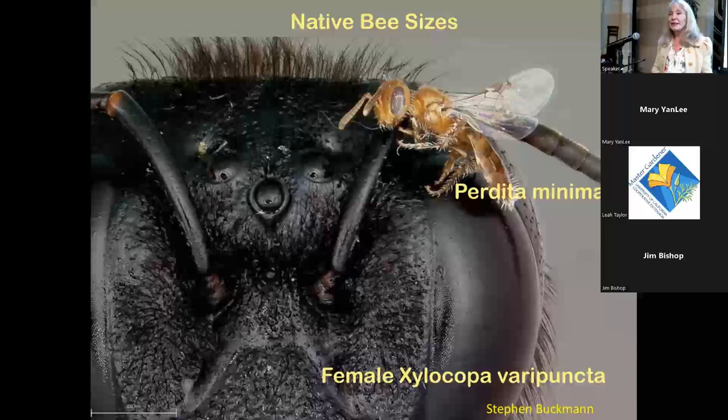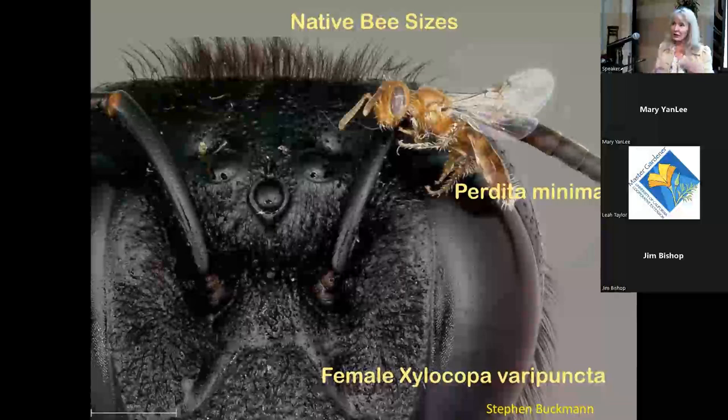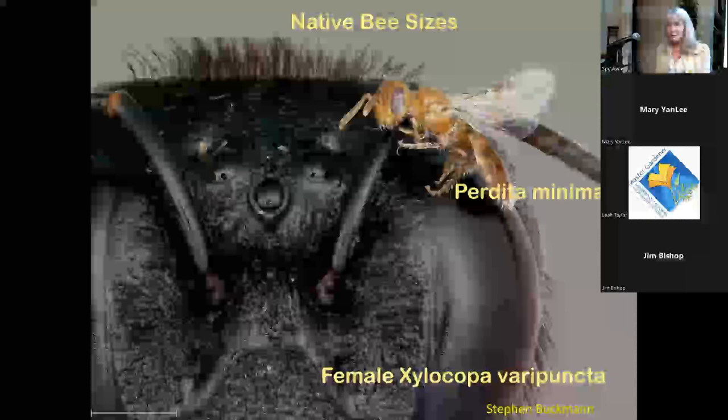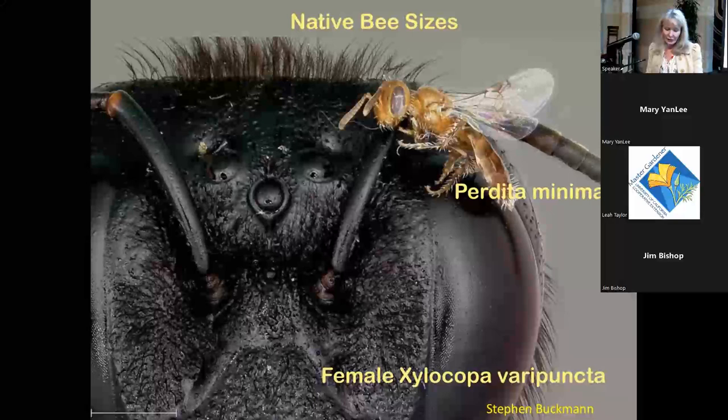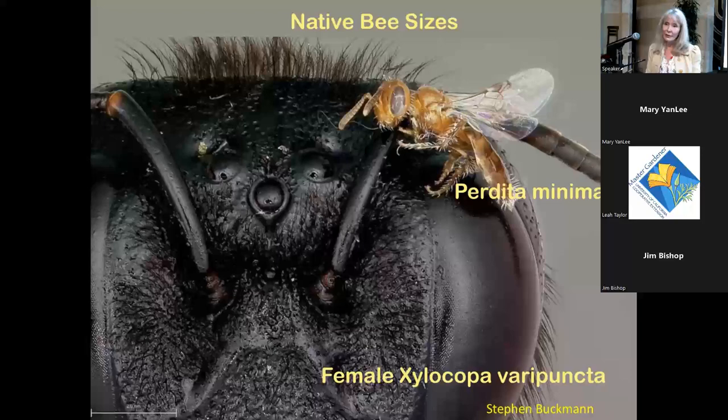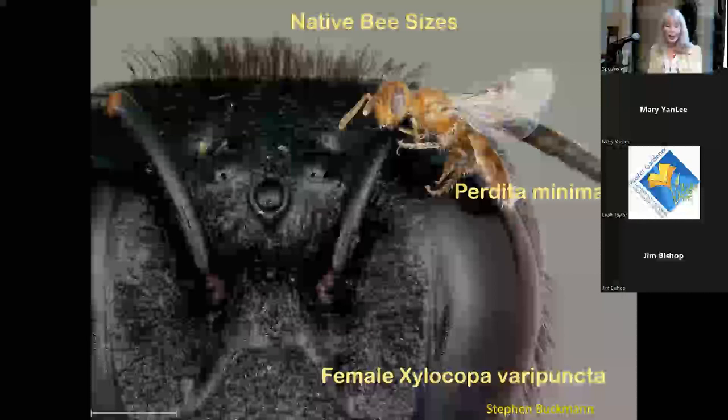Native bees really vary in size and shape. The largest bee in California is the carpenter bee Xylocopa varipuncta, while the smallest is Perdita minima at only a couple of millimeters long. Many native bees are small and fly very fast — more like a fly than a honeybee — because they're focused on provisioning their nest with pollen.